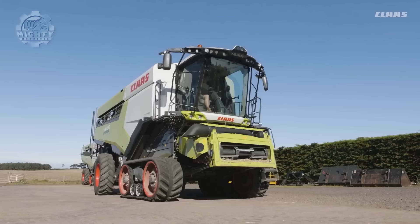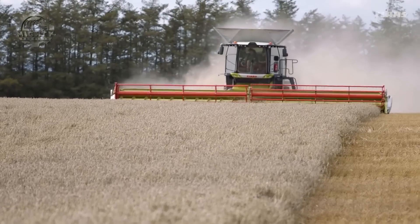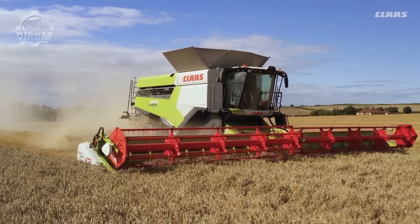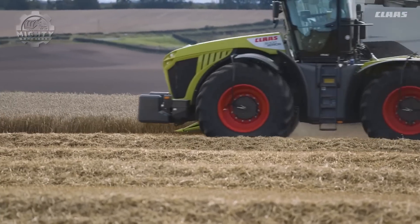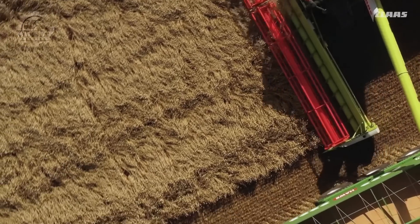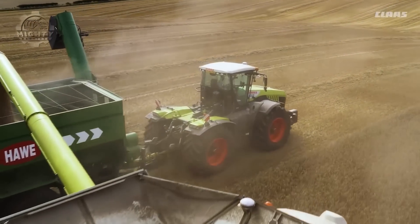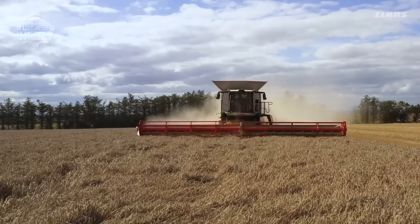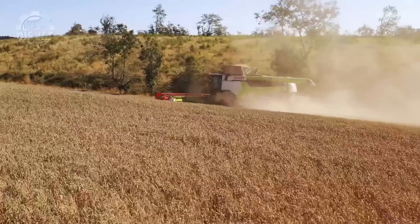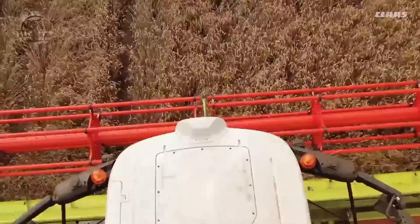The Claas Lexion 8900 is a machine alongside the Lexion 8700 and 8800 models. These machines are designed to work in the harvesting chain and provide superb results with the APS SynFlow Hybrid Threshing System, offering four models with high throughput. Among the three, the Lexion 8900 has increased engine output and optimized process technology, helping it reach higher and better performance. It is also known for its cost-effectiveness and its ability to provide solid throughput regardless of the harvesting conditions it faces.